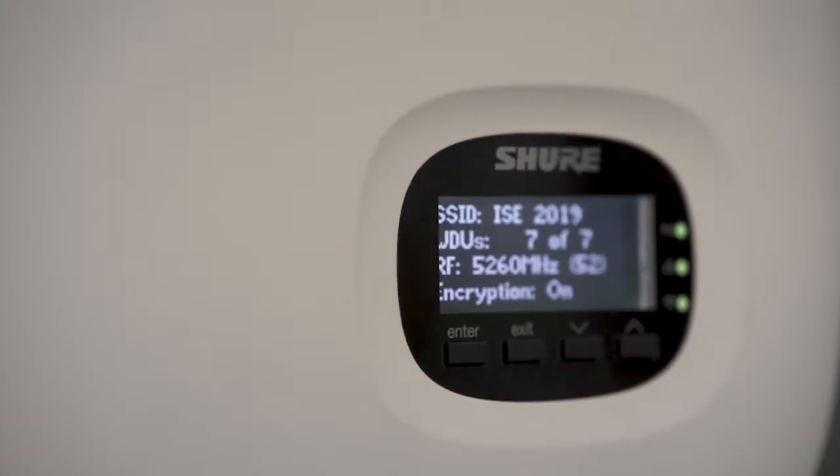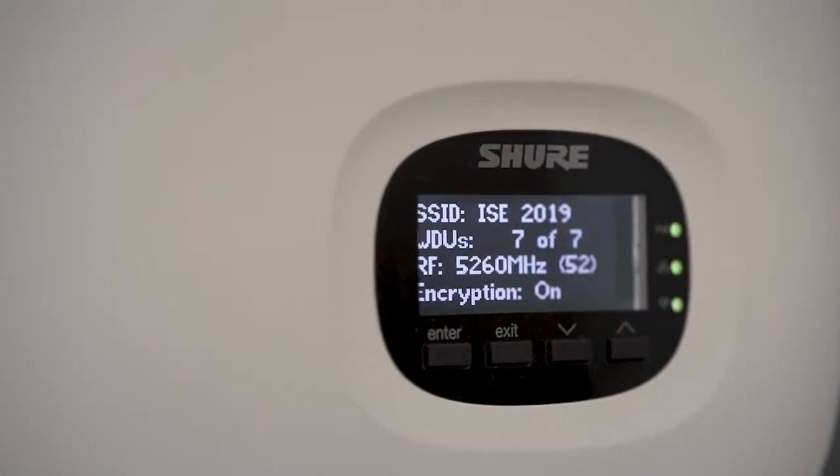In addition to that, the system includes Shure networked audio encryption of the Dante signal between the access point and any other Shure audio equipment in the system. That means there's a password between the access point and the other piece of Shure hardware that keeps that signal secure.